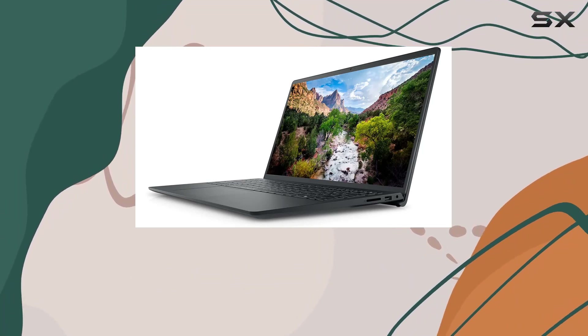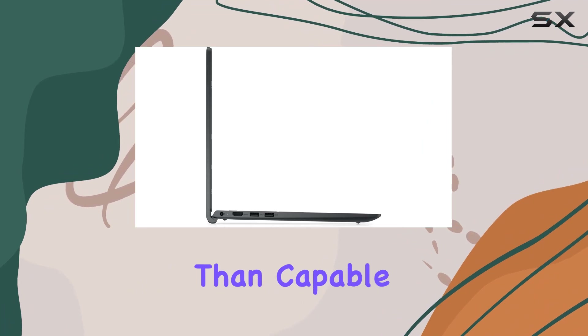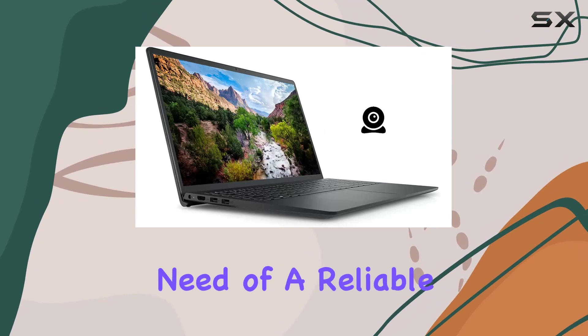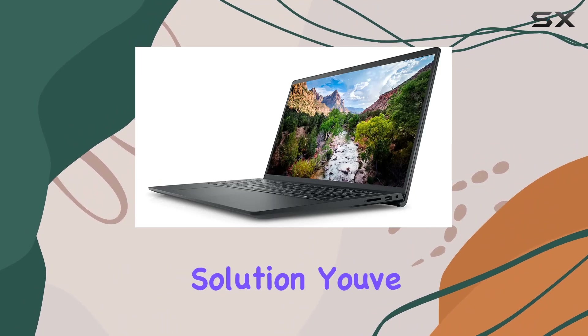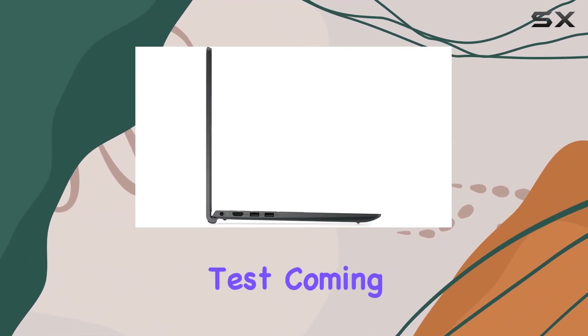While the Intel Celeron processor may not be a powerhouse for resource-intensive tasks, it's more than capable for everyday use. Whether you're a student, professional, or someone in need of a reliable workhorse, the Dell Inspiron 15 3510 business laptop could be the budget-friendly solution you've been searching for. Stay tuned for the real-world performance test coming up next.